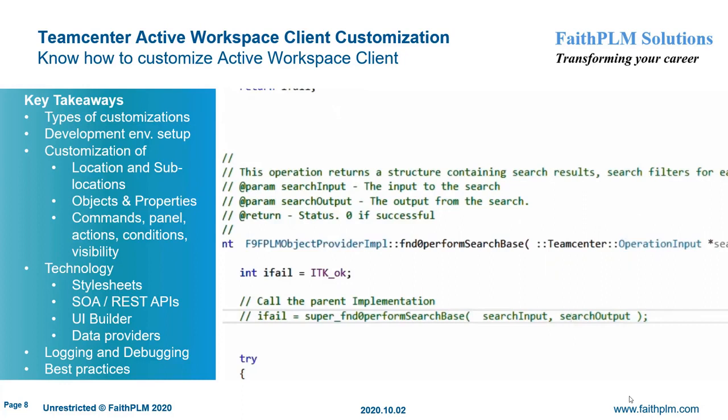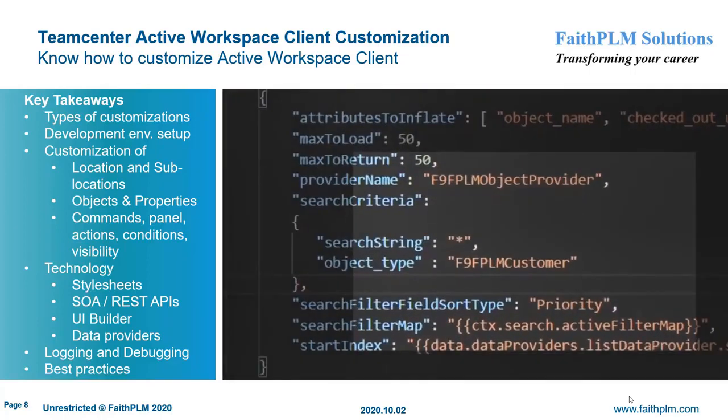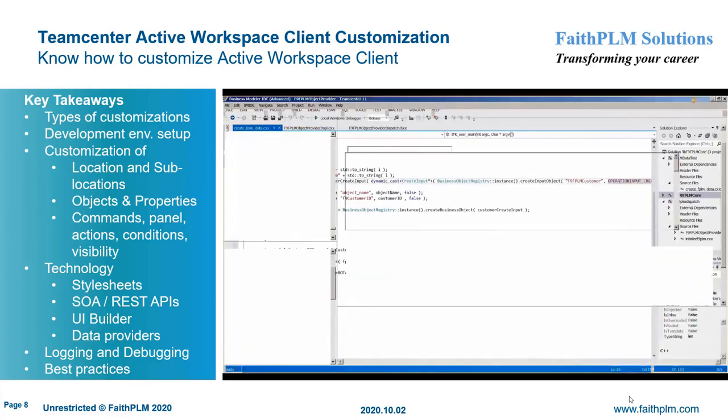Additionally, you will learn registering different object icons, customizing their properties, stylesheet data providers, designing and implementing new SOA and REST APIs, and making use of UI Builder to define new commands, panels, command actions, command conditions, client and server visibility, and their placements.